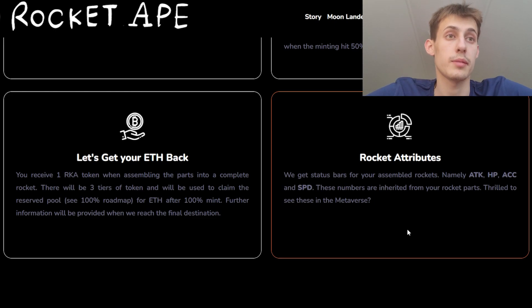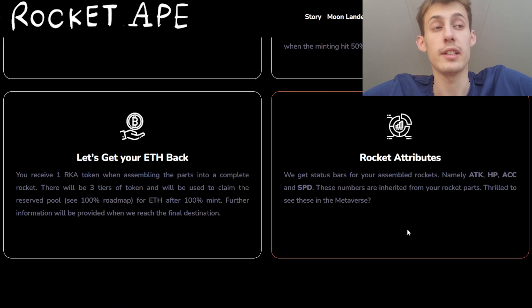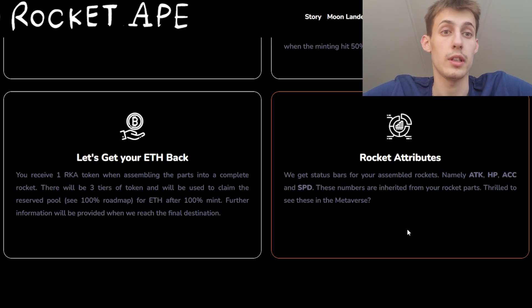Regarding the rocket attributes, you will be able to get status bars for your assembled rocket — namely ATK, HP, ACC, and SPD. These numbers are inherited from your rocket's parts, and I'm just wondering how this will look.